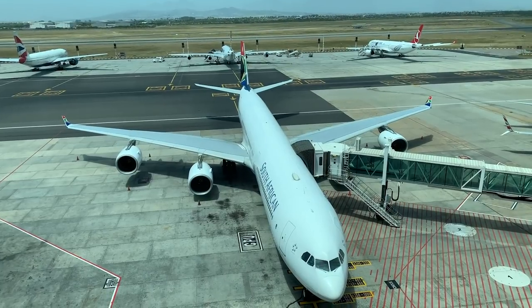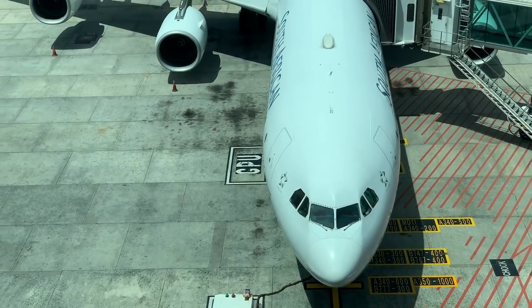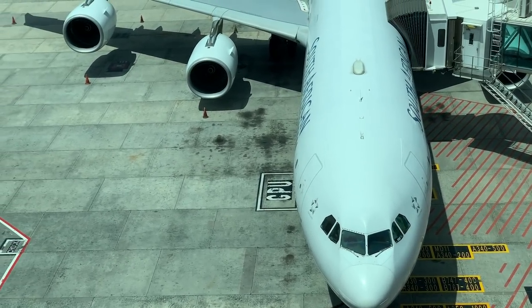This is the A340-600 that will take me up to Johannesburg today. It's been with South African Airways since brand new in 2003, making her 16 years old when I flew on it.